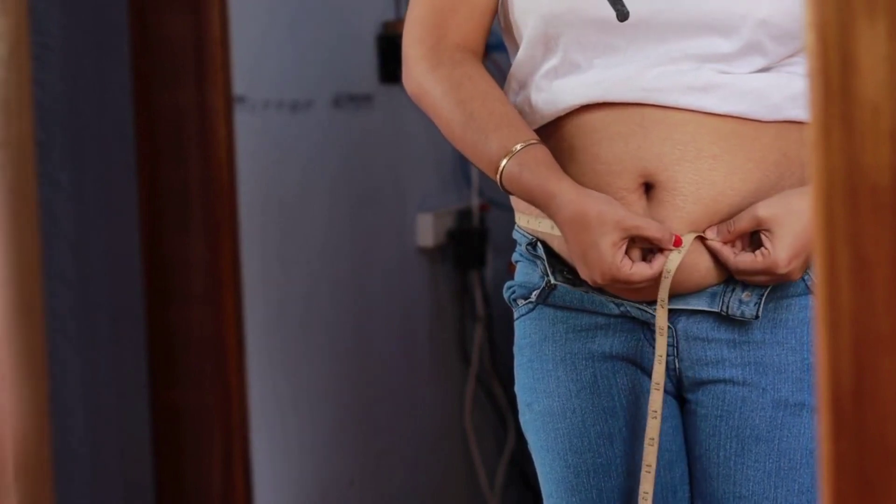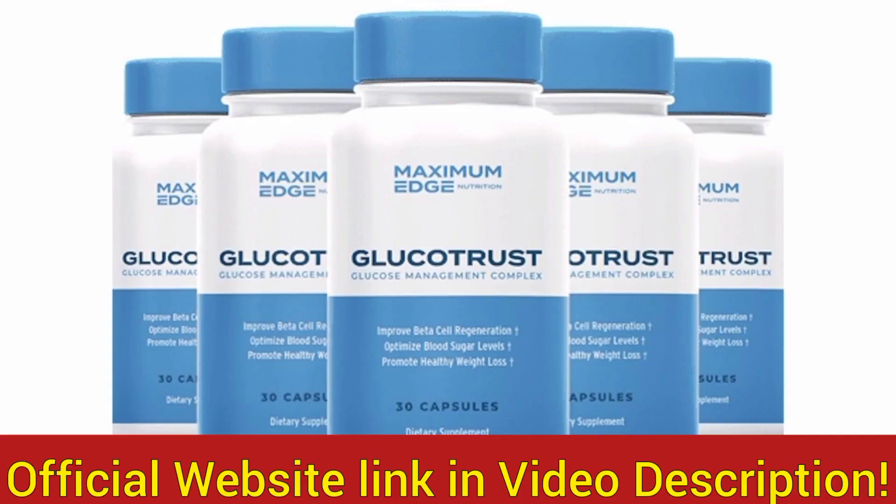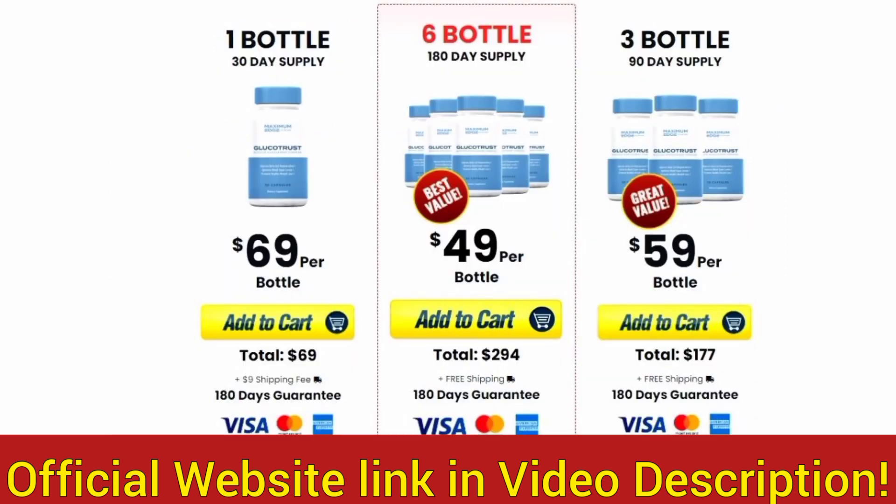Keep in mind that Glucotrust has an official website and that's the only place on the whole internet where you guys can get the original Glucotrust from. So to help you guys out and make your lives so much easier, I'm going to leave Glucotrust's official website just below this video in the description area — be sure to check that link once you finish watching this video.